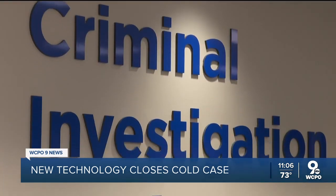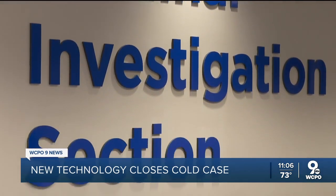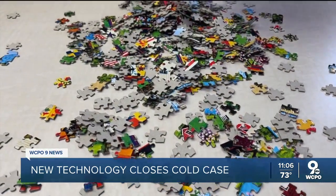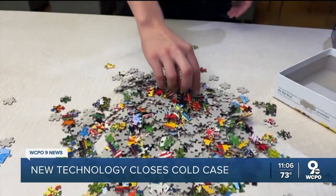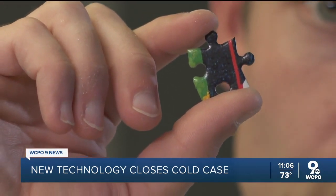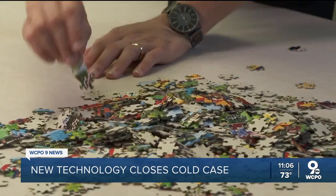Then the hard work begins for Heather Sadler and Chad Kepi with Cincinnati's Real-Time Crime Unit. It is a puzzle, and it can be really hard at times. The puzzle is a list of potentially hundreds, if not thousands, of names — each one a potential relative of the DNA sample collected at the scene, and each could be the killer.